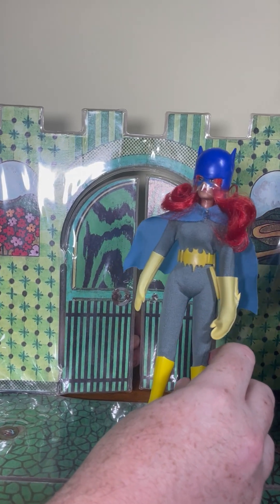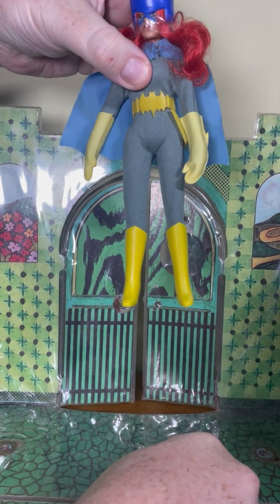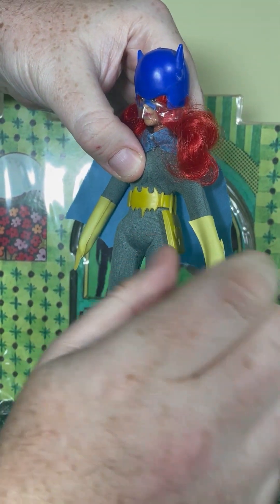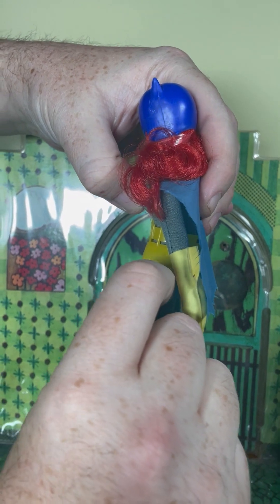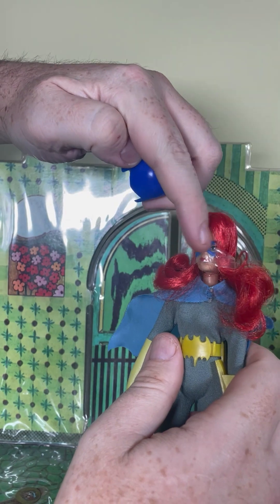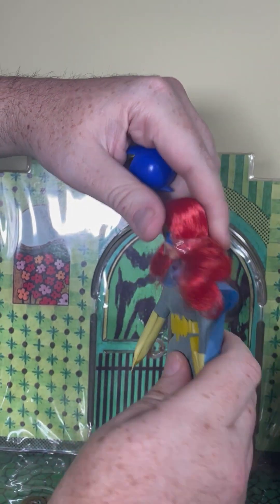Let's take a look at what she came with. Batgirl came with her nice vibrant yellow boots, her yellow oven mitts — gloves — her utility belt with a really cool bat symbol, and her little purse with the bat symbol. Batgirl came with a removable cowl. Her mask is painted on and she has vibrant gorgeous red hair.